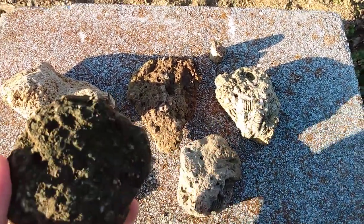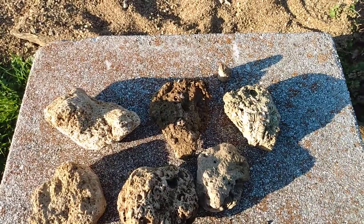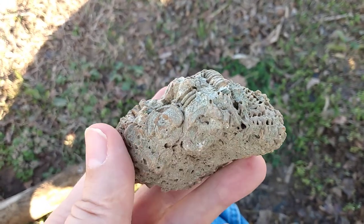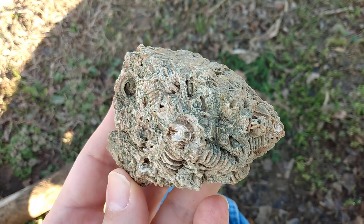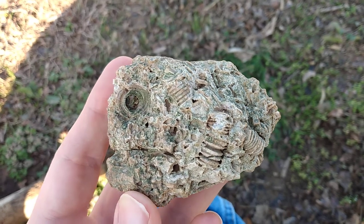This all comes from a layer that's about that thick. What's particularly remarkable about this crinoid layer — and by the way, crinoids are an underwater creature, technically an animal, but they look like a plant. They also go by the name of sea lily, and they do exist today. They're not extinct.